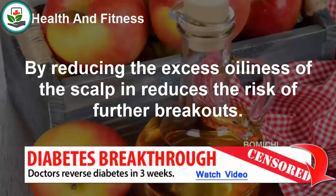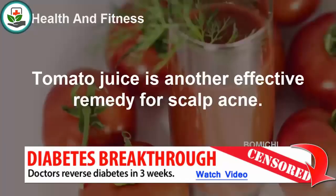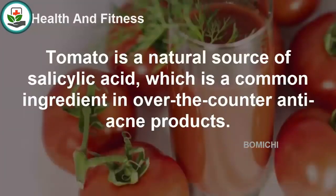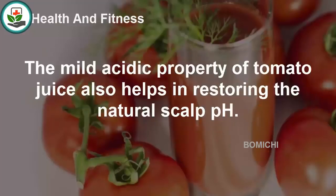Tomato juice is another effective remedy for scalp acne. Tomato is a natural source of salicylic acid, which is a common ingredient in over-the-counter anti-acne products. Salicylic acid helps in drying zits. Moreover, by unclogging the hair follicles, it helps in preventing further breakouts. The mild acidic property of tomato juice also helps in restoring the natural scalp pH.